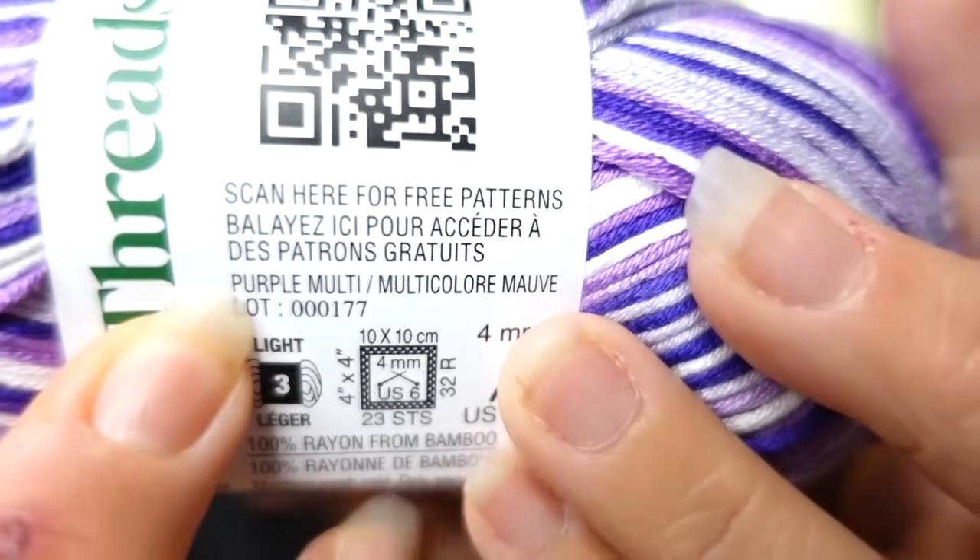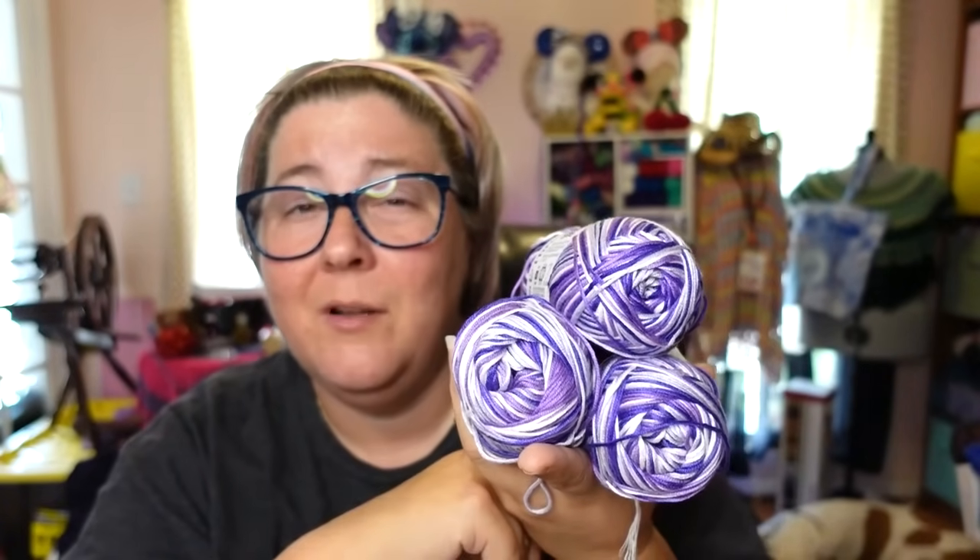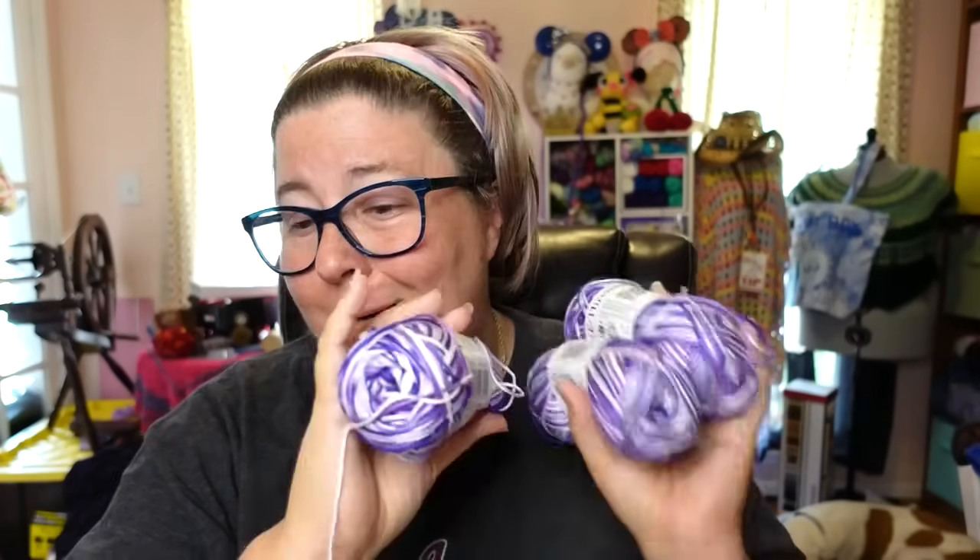Aren't these colors beautiful? This colorway is called Purple Multi. Loops and Threads keeps moving where the color name is on the label — it's driving me crazy, it used to be right by the barcode. They said they had a solid color purple called Lilac, and they were out or else I would have gotten two solid colors to go with this for a top. It's about 240 yards per ball, so three balls gives me roughly 720 yards. I could definitely make a shawl out of the three of these, or probably a lacy top out of one. I'm really leaning towards the top. I really, really like this yarn.